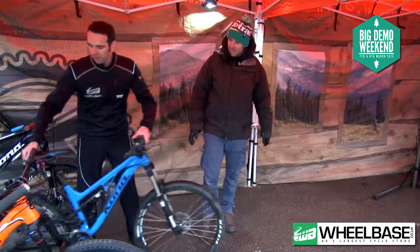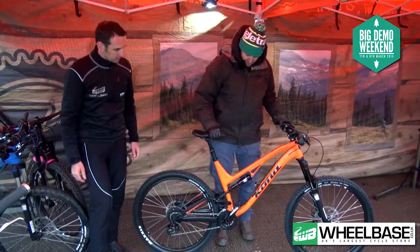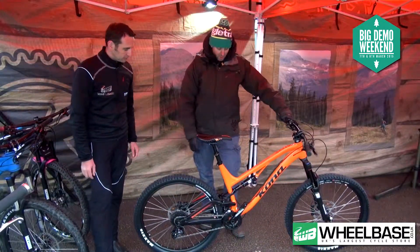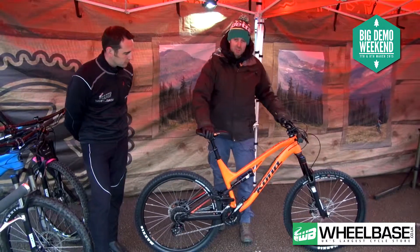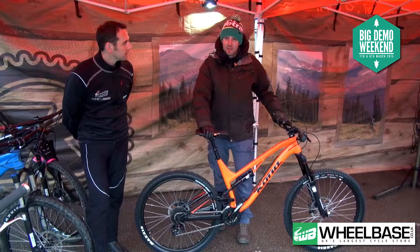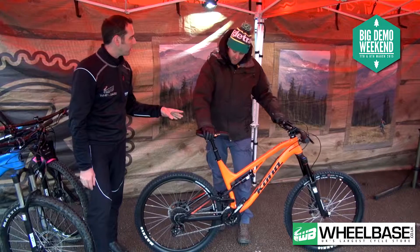So onto the 153 — the daddy. This is your 650B, 153mm rear, 160mm Pike. Available in two models: this one's £2,899 and there is a DL available at £3,999. We found this to be the real hot model — this is the one where the majority of people are heading to.